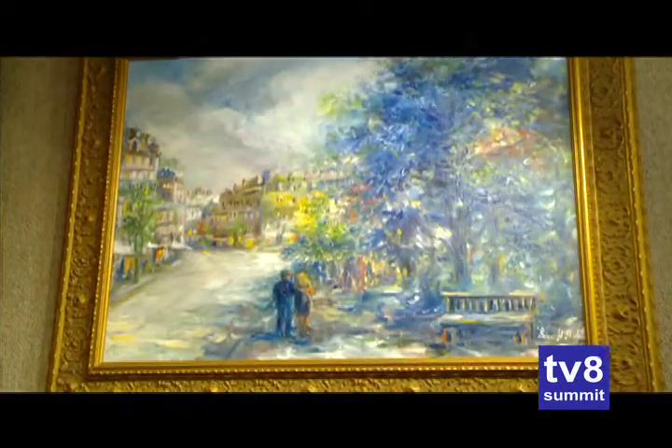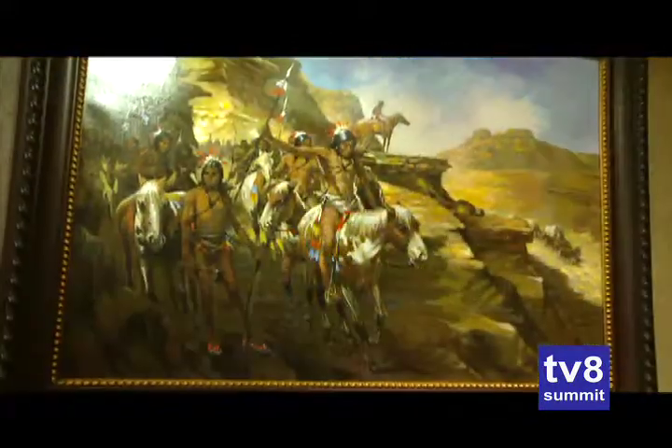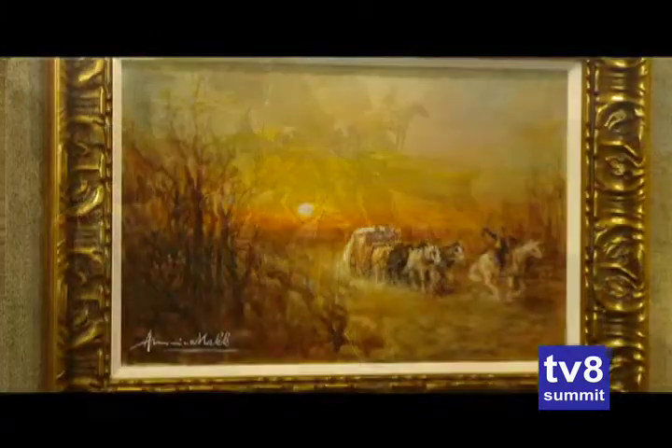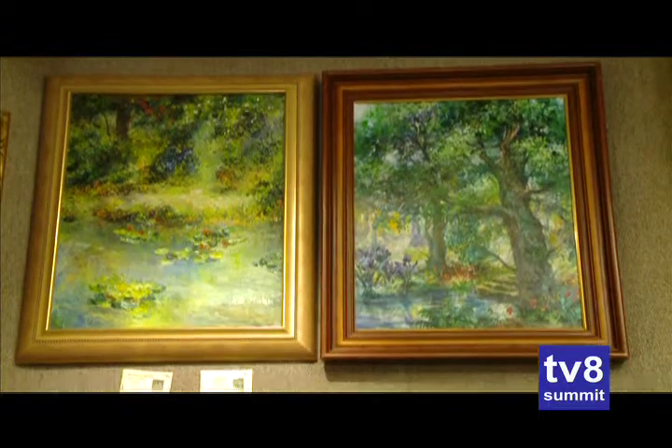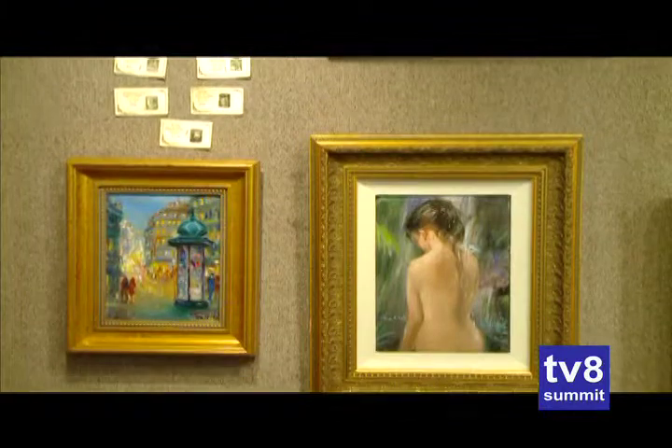I always enjoy introducing my clients to the Mock family — M-A-K-K. Ameriko Mock oftentimes paints the Native Americans and stagecoach scenes. His wife Eva paints some very delicate scenes, Monet-esque, and their son is also a painter. You'll enjoy seeing the work of this family of three — very well-known artists from Hungary, now living in Hawaii.